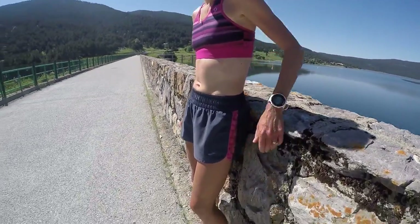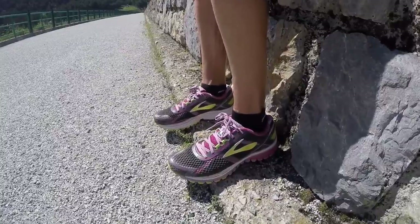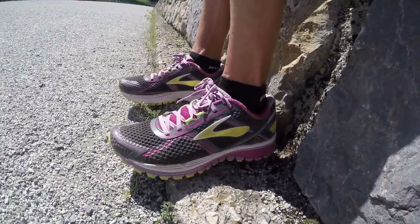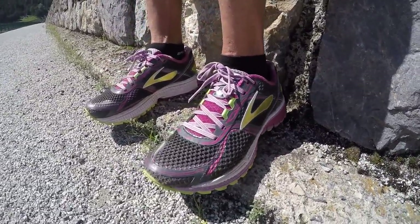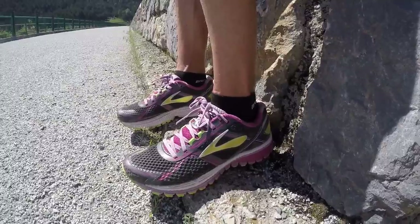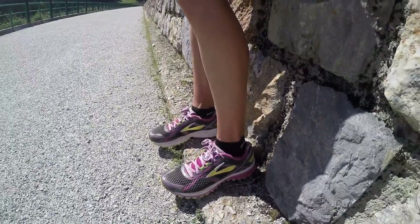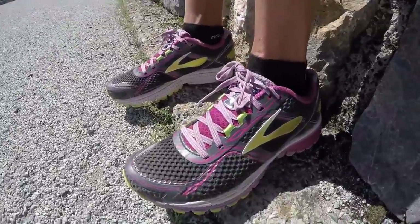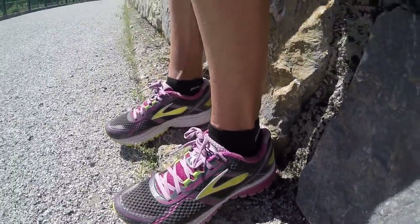You're wearing a very nice matching purple and pink Brooks outfit with your crop top shorts. Tell everyone a little bit about your shoes. Yes, these are the Ghost neutral shoe. I like to wear a bit of the heavier shoe because the loop is actually gravelly, off-road, and undulating. I like to save my lighter shoes for when they're on the road or on the track.